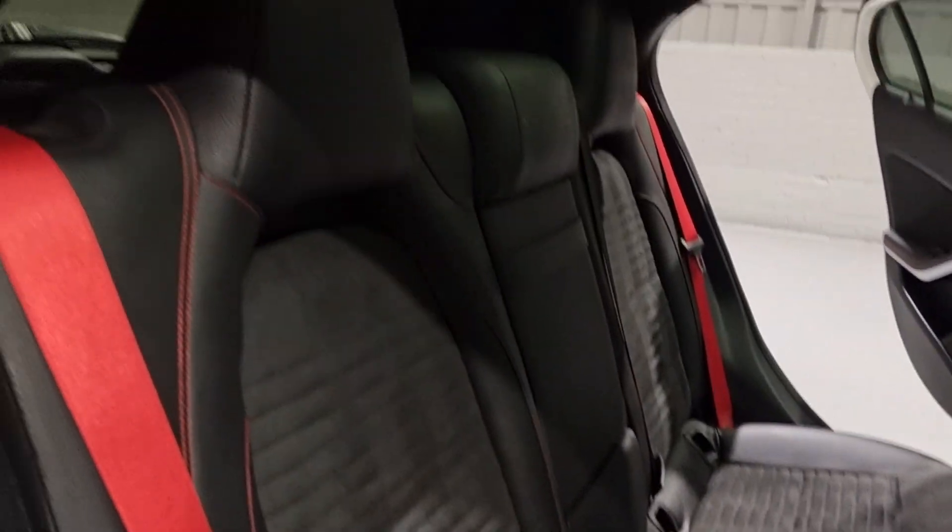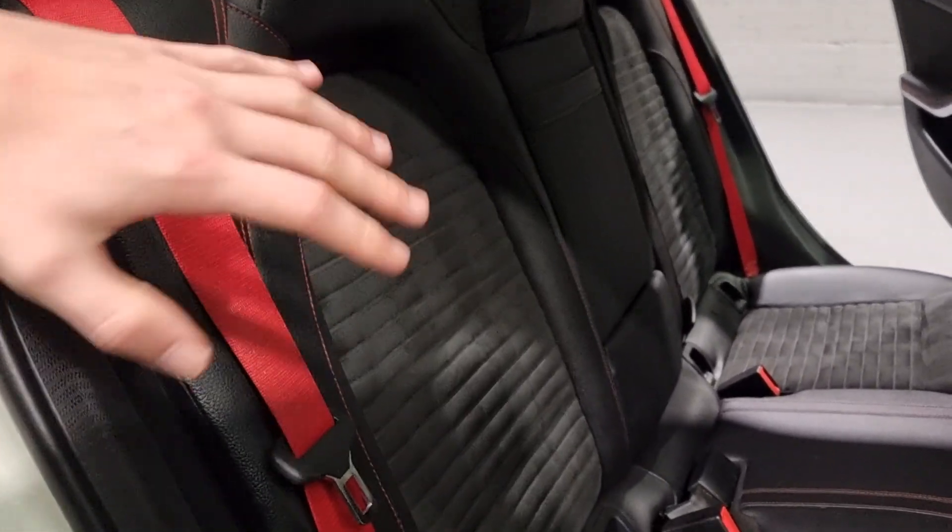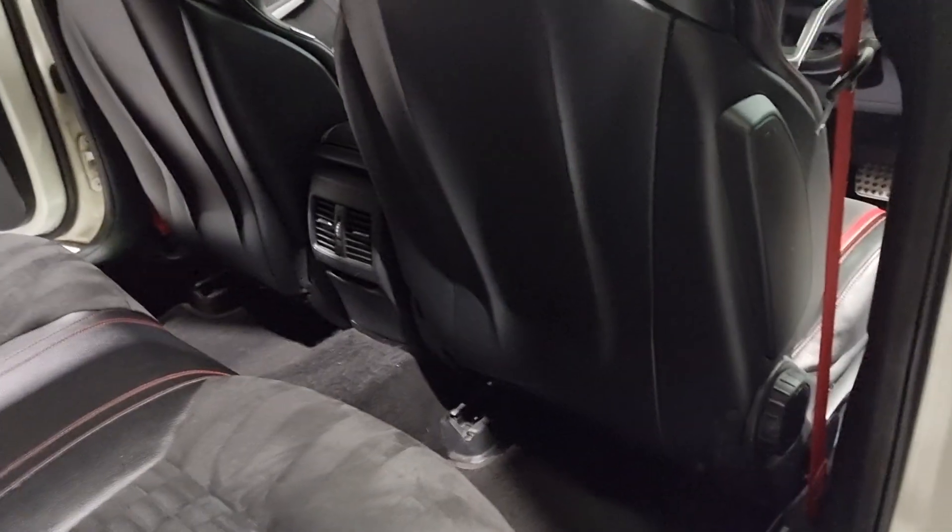It gives it a really sporty feel. They're also super comfortable - as you can see, gorgeous looking seats. You've got the red AMG seatbelts just to match with that stitching and all of the red accents on the car.